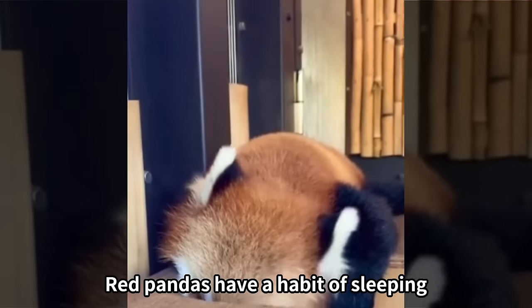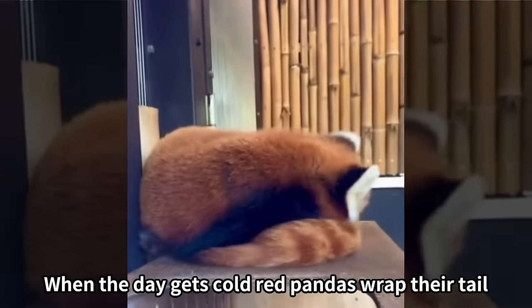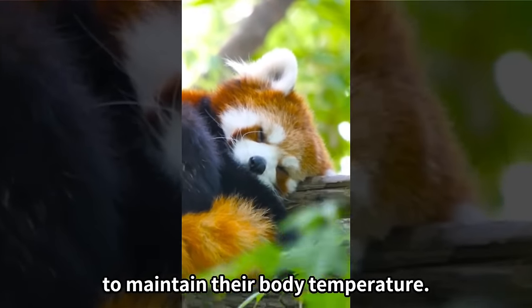Red pandas have a habit of sleeping with their tails hugged. When the day gets cold, red pandas wrap their tail like a scarf or a blanket to maintain their body temperature.